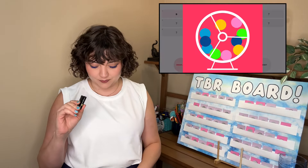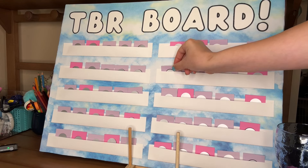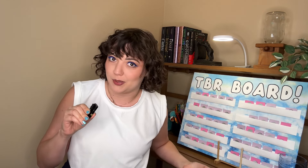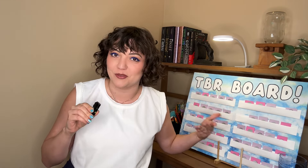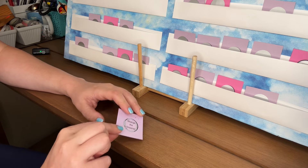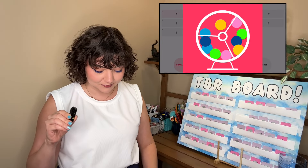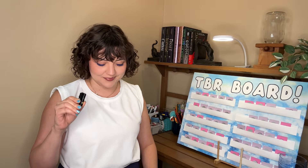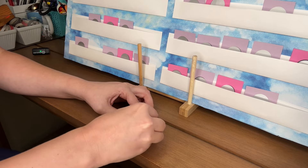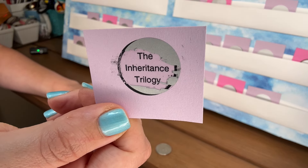Card number two, we got six. Book number two is Strange the Dreamer by Laini Taylor. Card three, we got eight. Book three will be continuing the Inheritance Trilogy by N.K. Jemisin. I'm on book two, which is The Kingdom of Gods.